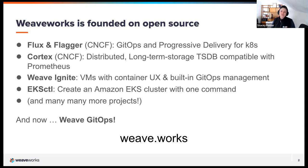Flux was also the project that really kicked off the term that our CEO, Alexis Richardson, coined — GitOps. It's been really cool to watch it spread like wildfire and see the community, especially the Flux community, grow over the last few years, so much so that large organizations like Amazon Web Services and others have adopted it and are using it under the hood to offer GitOps to their customers.